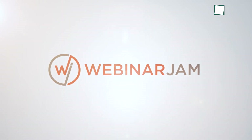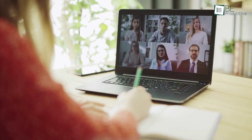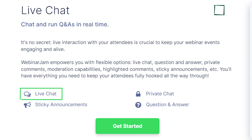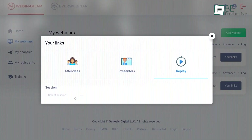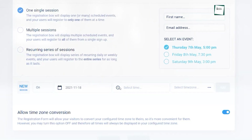Next we have WebinarJam, and with an option to host up to a whopping 5,000 attendees at once, it's easily one of the best webinar software for large businesses. This cloud-based software can broadcast high-definition audio and video to all of your devices including mobile ones. It also empowers you with live chat, private chat, sticky announcements, and Q&A to keep your webinar events alive and engaging. Another feature we loved is the automated recordings with replica replay, which makes your replay events just as engaging as your live sessions. Moreover, it has flexible scheduling where you can start sessions right away or schedule them in a recurring series or always-on manner.